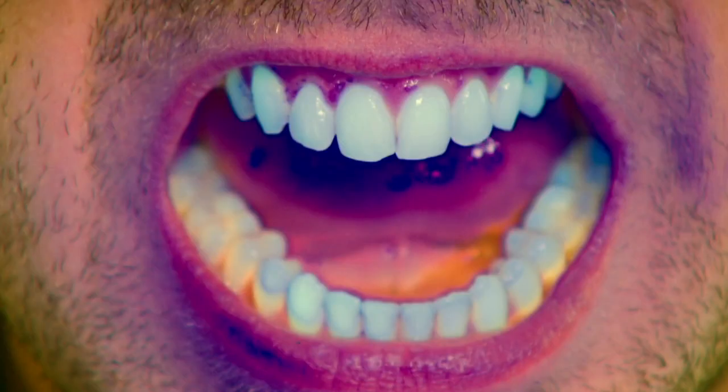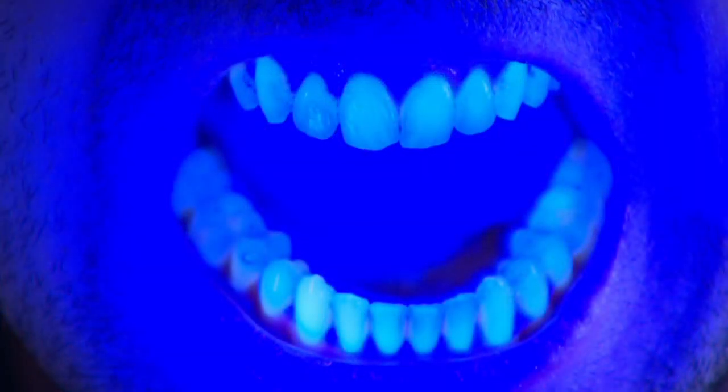So, in normal light, your teeth look like this. But if we lower the light, they look like this. And that's because the molecules in your teeth are emitting a fluorescent light that you can't normally see.